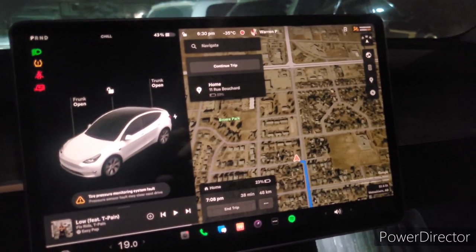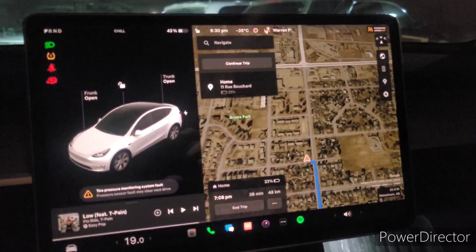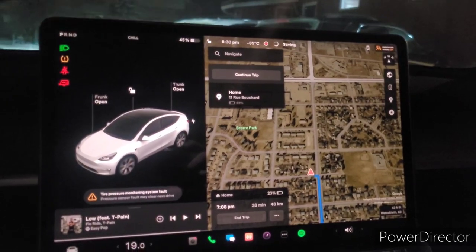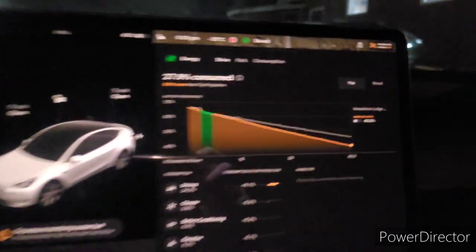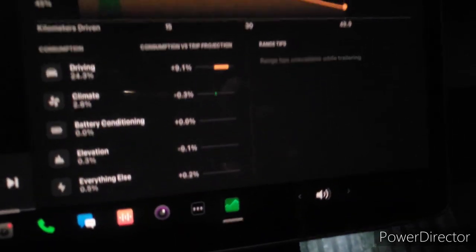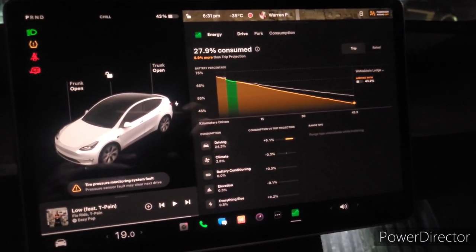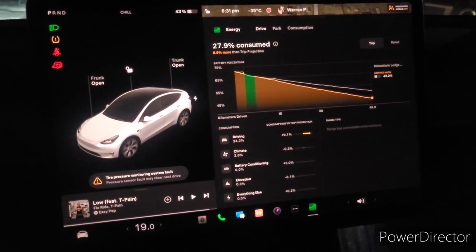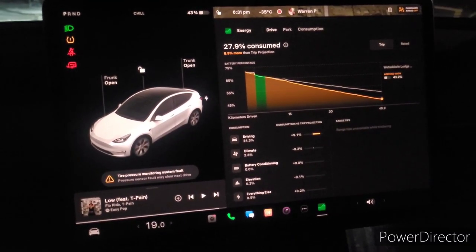We did make it, not a problem. It's currently warmed up a bit — it's at minus 35 degrees. We're at 43%, or 196 kilometers left. I do want to remind everybody that this is kind of a stress test: not only are we hitting minus 40 degrees, I'm driving on highways at about 100 to 110 kilometers an hour, and I'm also towing a trailer — so kind of a triple whammy.